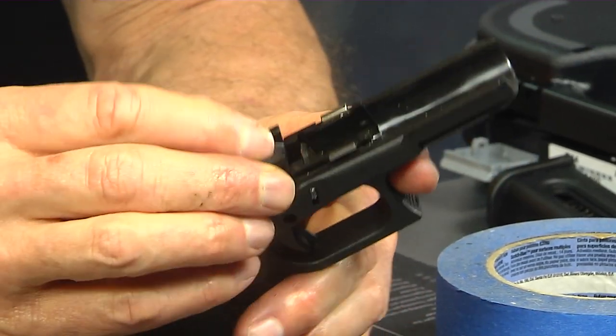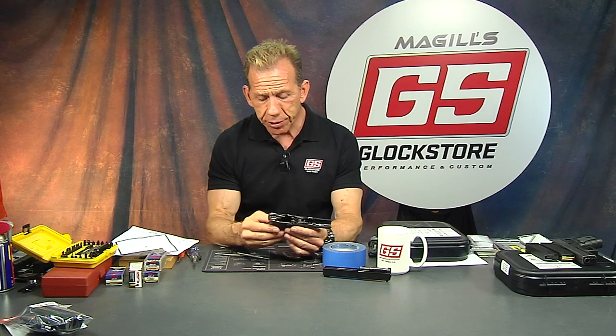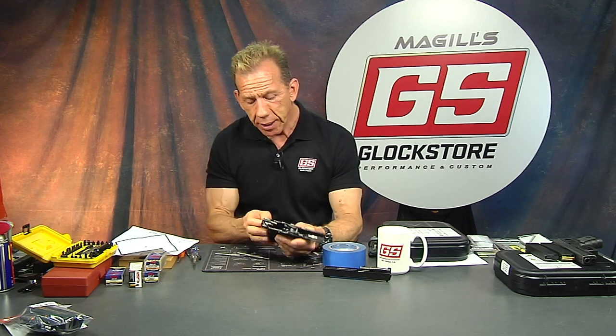That's what's cool about Glock — it's so simple. You can understand it, you can change out the parts yourself without going to a gunsmith. You don't need an engineering degree to figure it out. If you want to modify anything you can get a feel for how it works, and if something were to break in the field you can fix it. A couple tricks on putting your pins in — put the trigger housing pin in first.